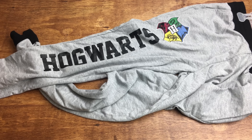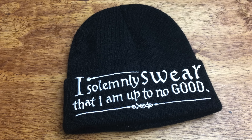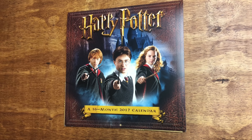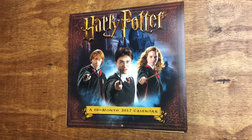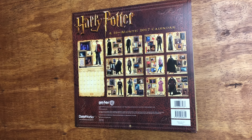I bought these warm-up sort of pants at Walmart, and I also bought this beanie at Walmart as well. The last thing I bought at Walmart is this Harry Potter calendar, and obviously this is for 2017, and these are all the pictures that are shown in the calendar.